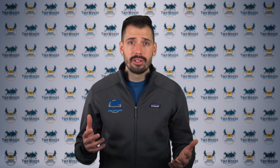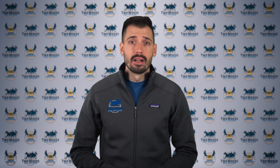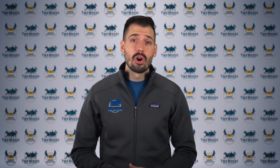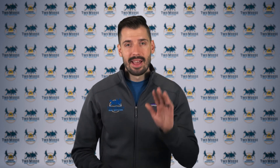So what's a homeowner to do? In the final part of this three-part video series, we'll be discussing some of the options for repair. If you have any questions or would like to schedule a home inspection, please visit twomooshomeinspections.com. Thanks for watching and have a wonderful day.